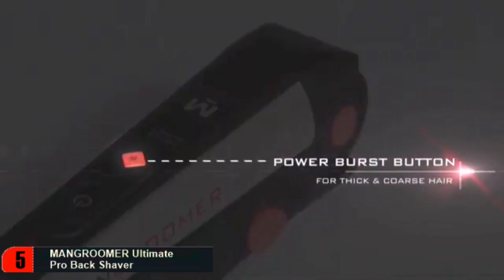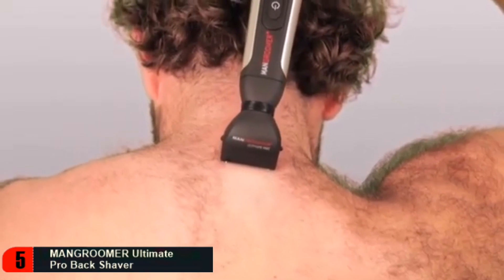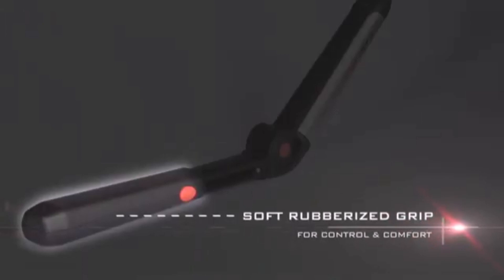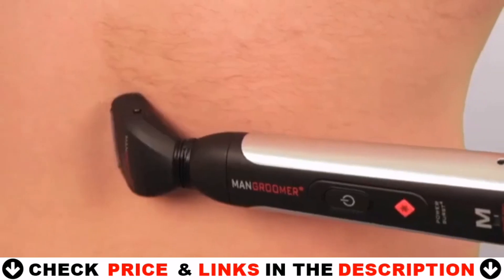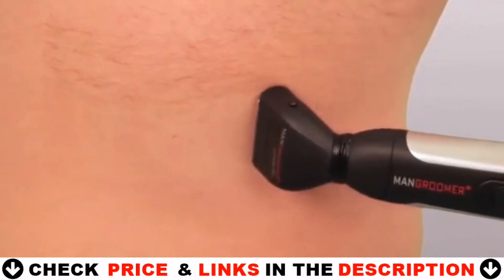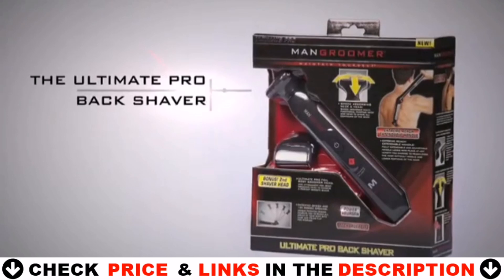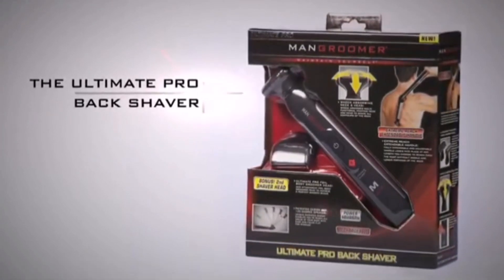The Man Groomer Power Burst button gives you the ability to shave through extra thick and coarse back hair with the push of a button. The ergonomic design features a soft rubberized grip for maximum control and comfort, and includes a quick-charge battery for easy and fast recharging. Keeping your body and back neat, clean, and well-groomed shows you care about every detail of your body's look.